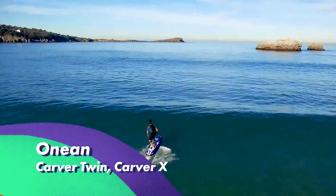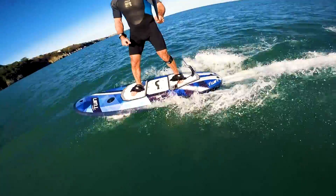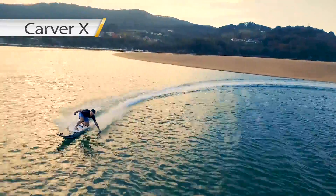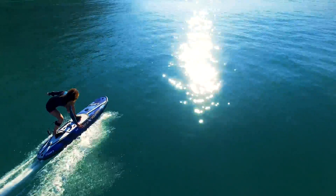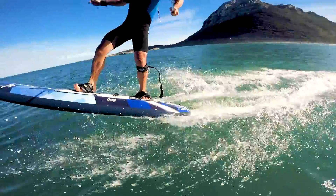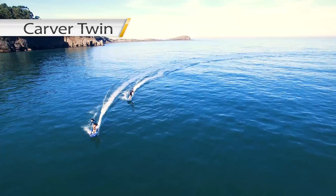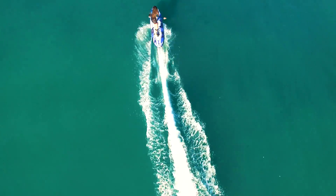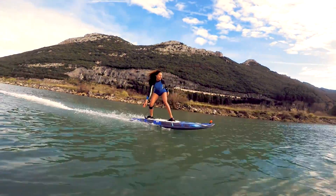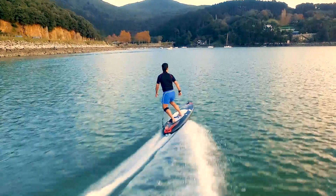The Onean Carver Twin and Carver X were both created by a talented Spanish team of engineers with the goal of ending the need for waves to surf. The Carver X lives up to its name with dual jets and dual batteries, designed to carve up water and intended for more experienced heavy surfers. The new Carver Twin with its dual jet and a single battery is designed for casual surfers and lightweight riders. These models both have foot straps, a wireless remote, a battery, and a leash — great design and affordable price when compared to other models.